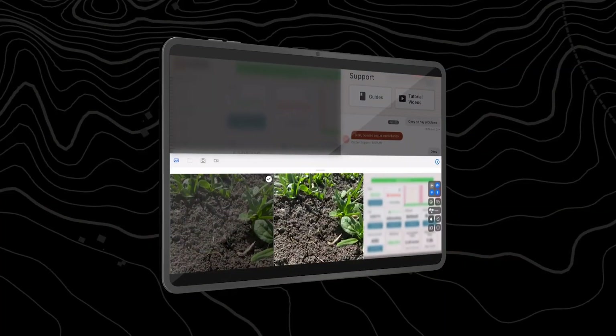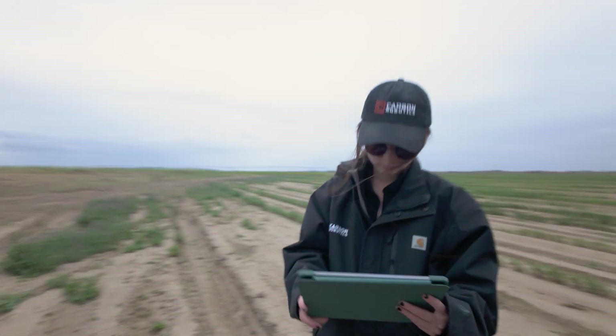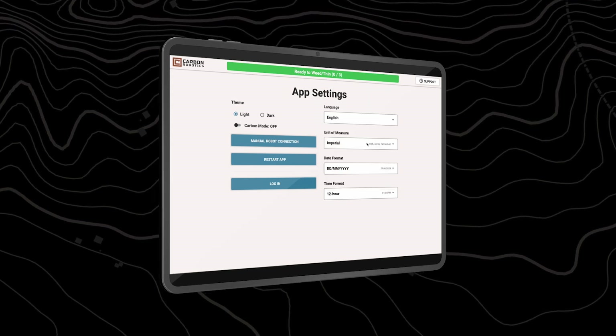Enhance team communication with the ability to send multimedia files in our new multi-person chat feature. Accessible in nine languages, the Operator app is your gateway to advanced agricultural technology.